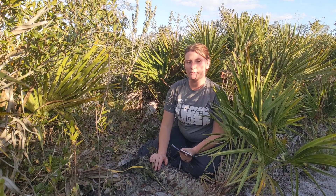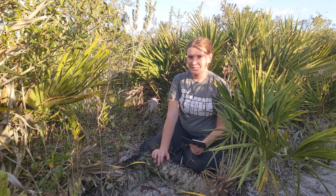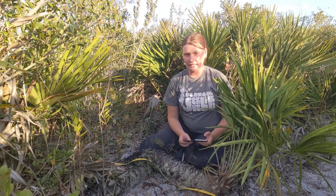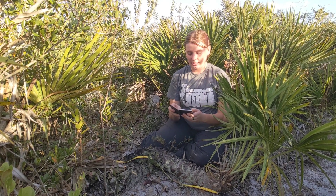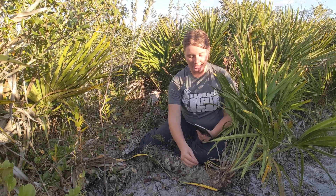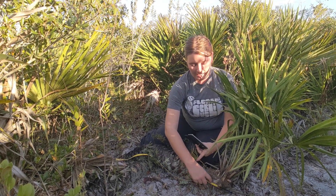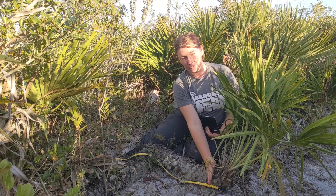We're going to show where this palmetto was in its growth during a couple of important dates, like when the movie Frozen came out. Frozen came out in 2013 and it's 2021 right now, so that's eight years ago. We're going to take eight and multiply it by 1.2 and we're going to get 9.6, which is how many centimeters back we need to go to see where this palmetto was — and that's about right here. So this palmetto was right here when the movie Frozen came out.